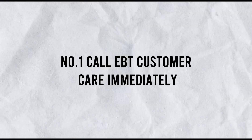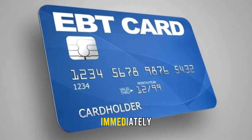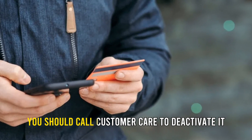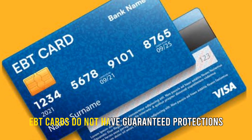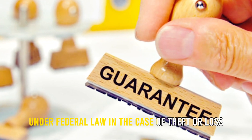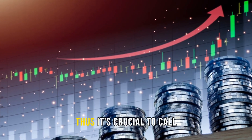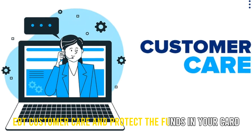Number 1: Call EBT Customer Care Immediately. When you notice that your EBT card is missing, you should call Customer Care to deactivate it. EBT cards do not have guaranteed protections under federal law in the case of theft or loss, including the associated funds. Thus, it's crucial to call EBT Customer Care and protect the funds in your card.